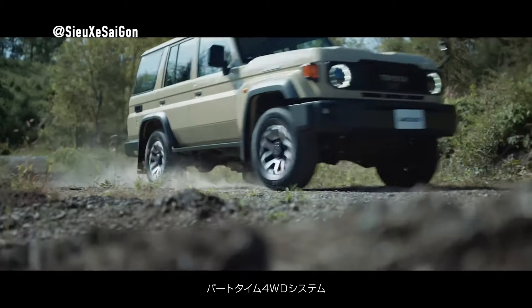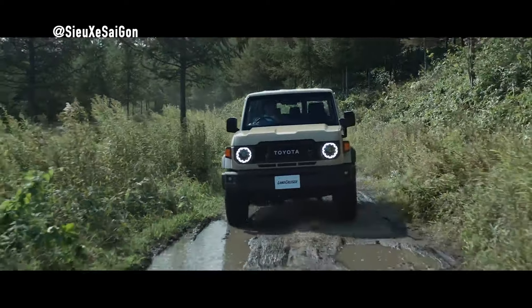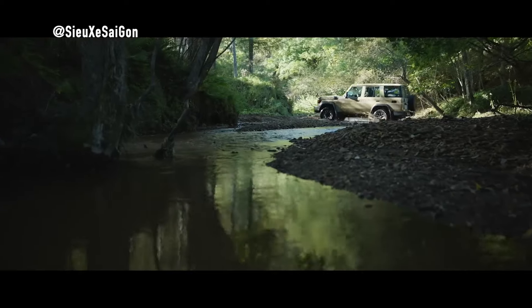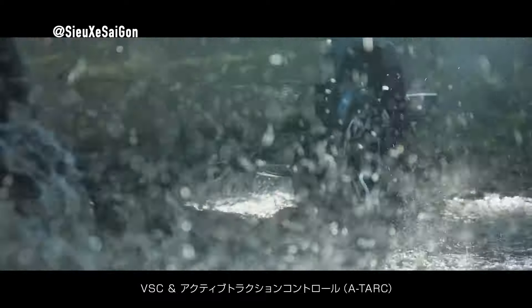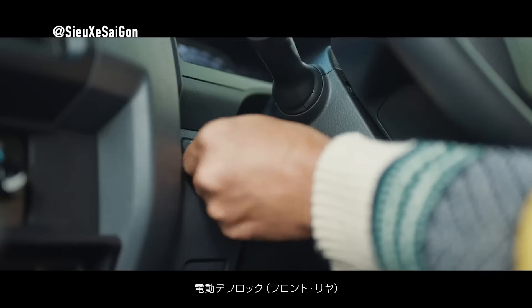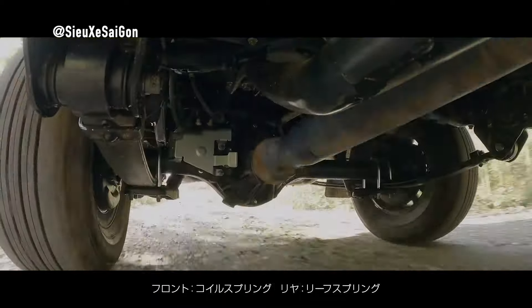Tailored to meet the demands of commercial applications and unforgiving environments, the Land Cruiser 70 inherits the rugged DNA of its predecessors while embracing modern advancements. After nearly a decade of absence, Toyota brought the Land Cruiser 70 back to the Japanese market. The off-road SUV still possesses the classic boxy style from 1984 but adds many modern technologies.